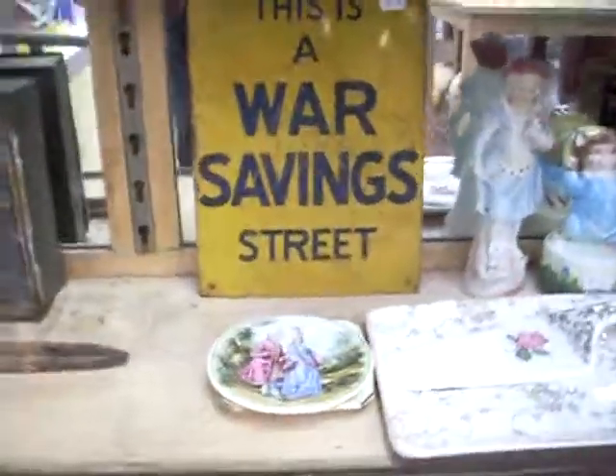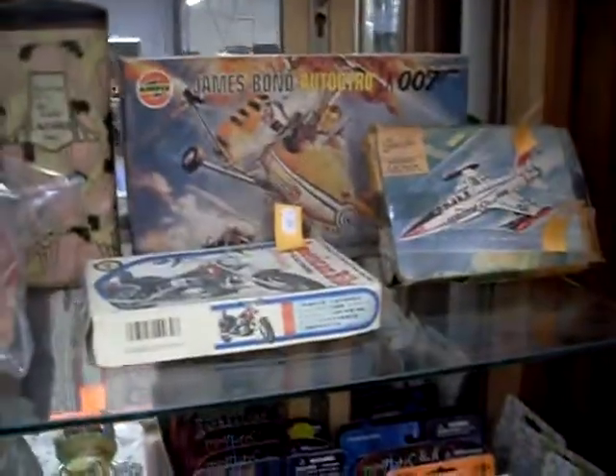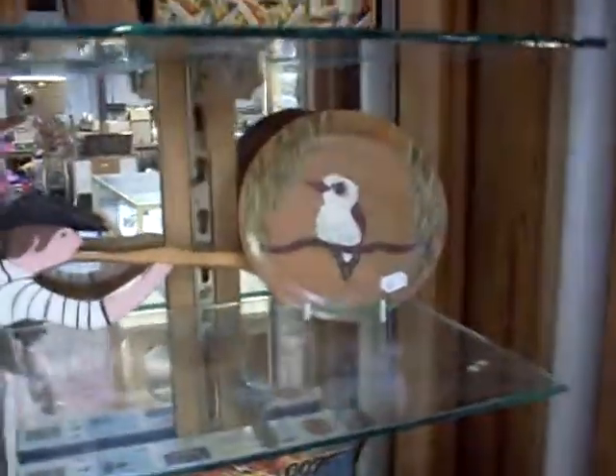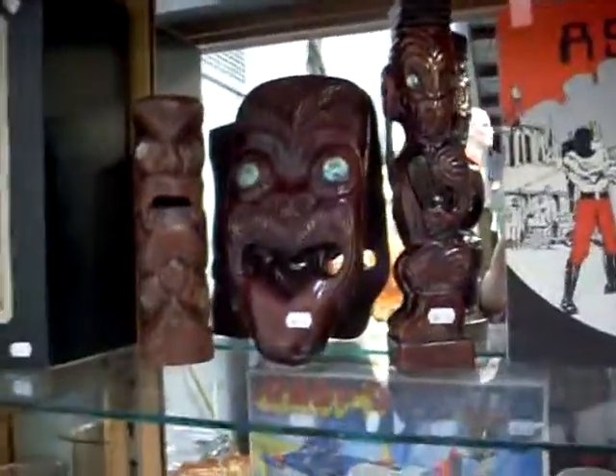I like this sign — it's a war savings street tin sign. More packaged toys. Some more packaged model kits. Cards. Tins. Victorian china. A good little model kit over the back. Some more cards. A couple of nice little bits of wood — a little carved sailor man playing his pipe, and a little hand painted kookaburra. Some more cool New Zealand tribal stuff.